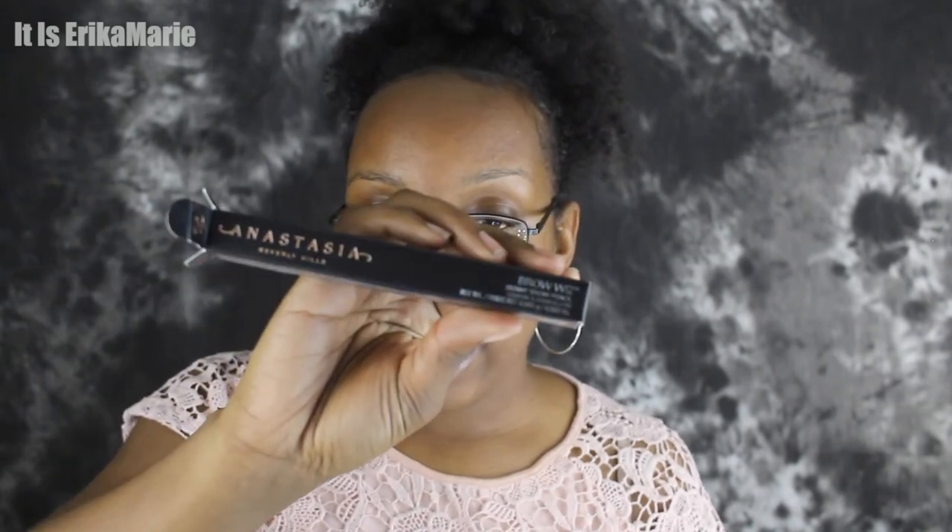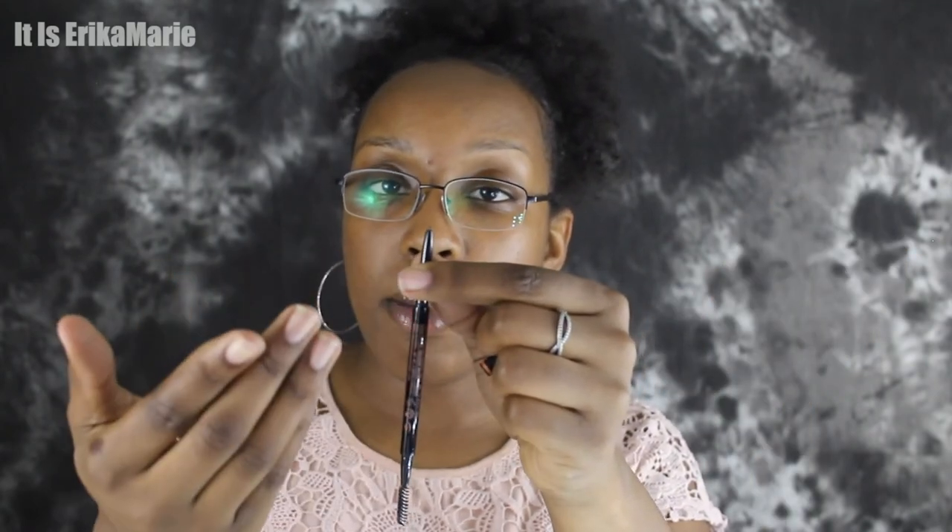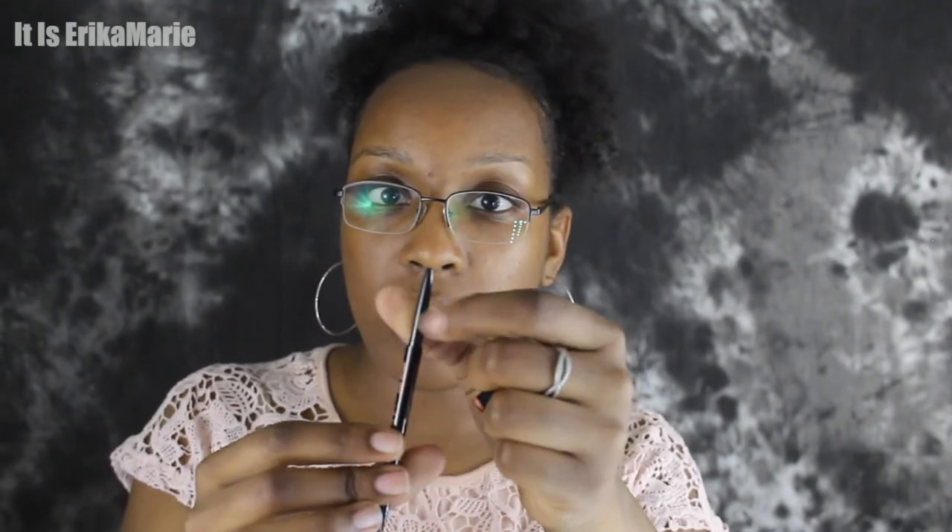The last item I want to show you guys is the ABH Brow Wiz skinny brow pencil in the color dark brown. I'm running out of my Milani eyebrow pencil right now, so I wanted to try something else, and the lady at Sephora recommended this. One end is a spoolie and the other end is the actual pencil, so it resembles my Milani. Since it's smaller, I don't want anything too thick because I don't like my eyebrows thick. I just got them threaded — that's why they look real fresh and real arched right now.